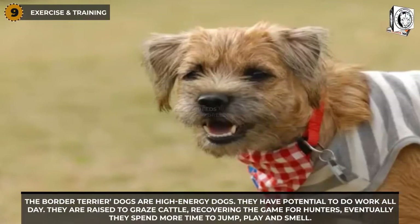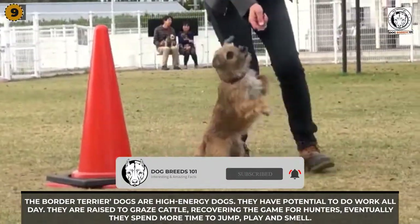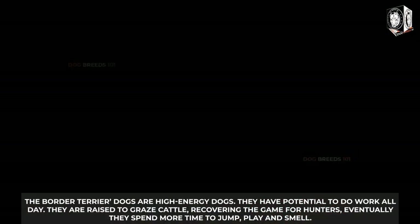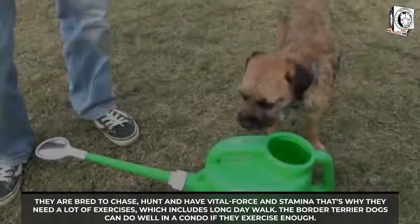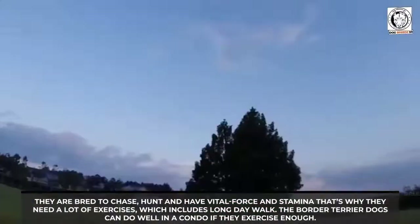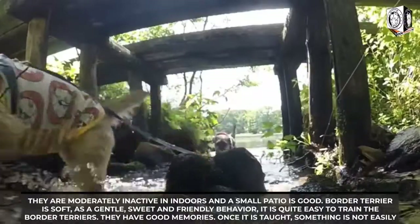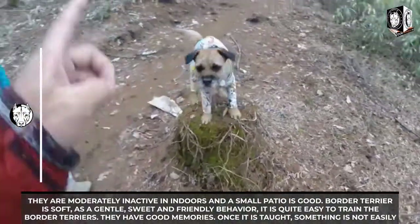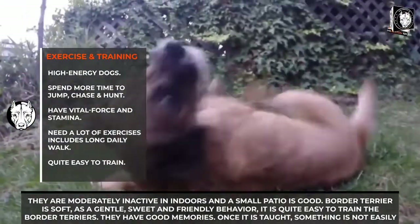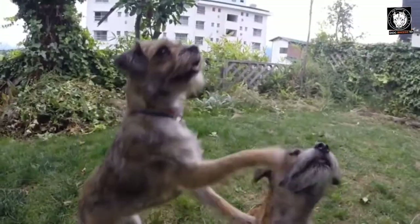Exercise and Training: Border Terrier dogs are high-energy dogs with the potential to work all day. They were raised to herd cattle and recover game for hunters, and they spend time jumping, playing, and smelling. They are bred to chase, hunt, and have vital force and stamina, which is why they need a lot of exercise, including long daily walks. Border Terriers can do well in a condo if they exercise enough, being moderately inactive indoors. It is quite easy to train Border Terriers.